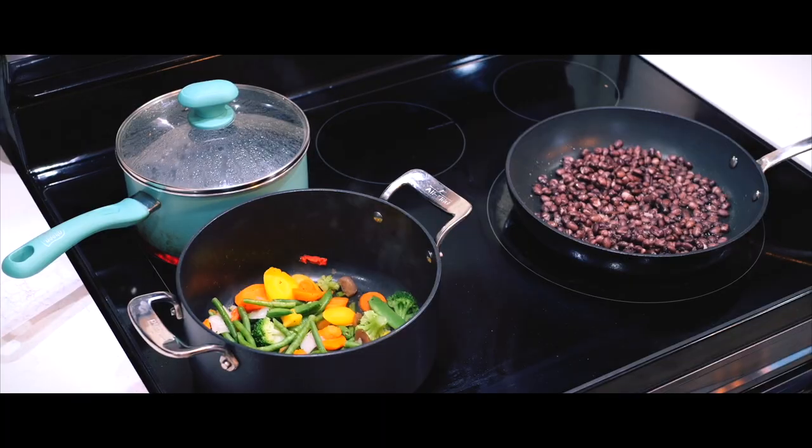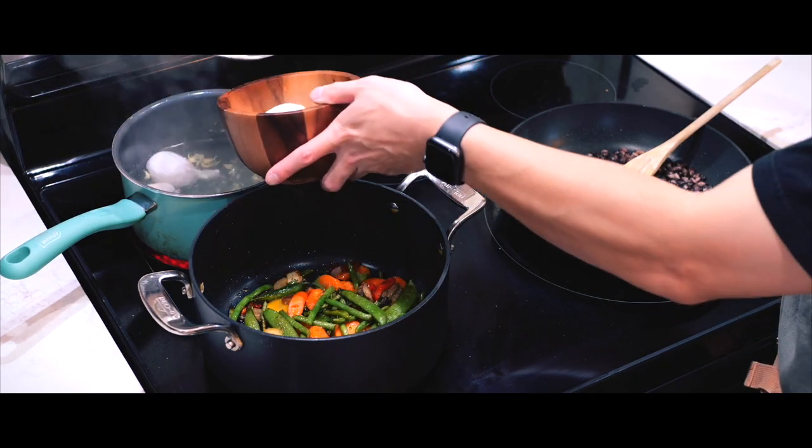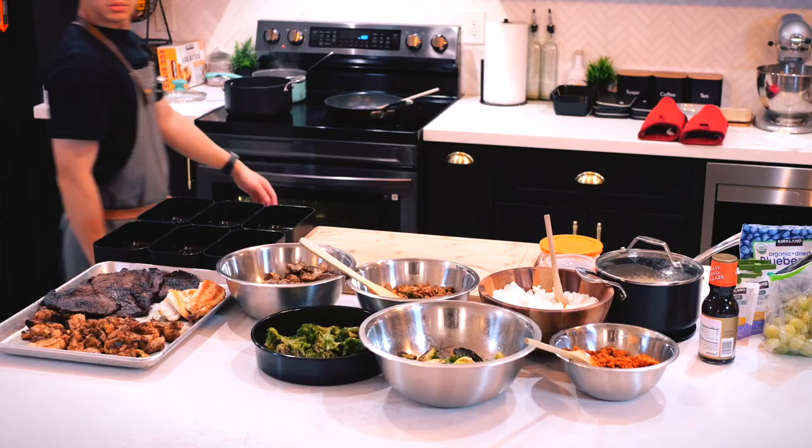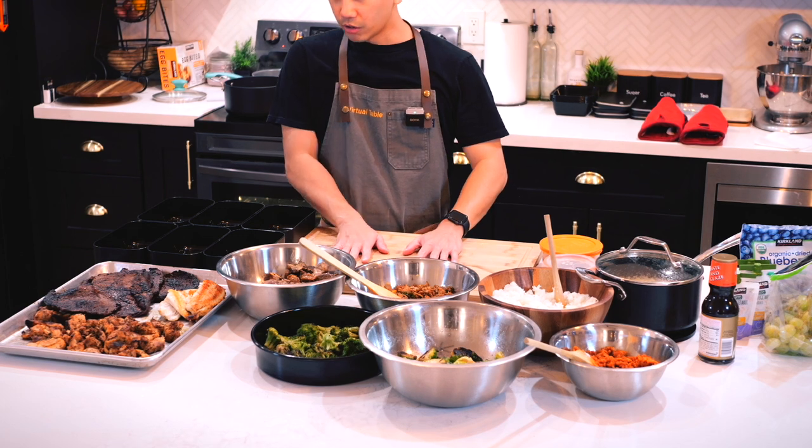The final batch is ground chicken, which I'll cook with peppers and shallots, paired with a spicy Thai sauce. Once that's done, I'll move on to cooking the black beans, stir-fry vegetables, and boiling water for hard-boiled eggs to include in my breakfast.